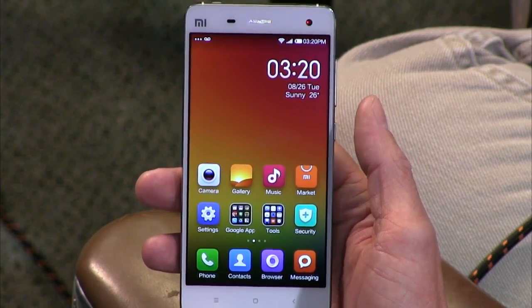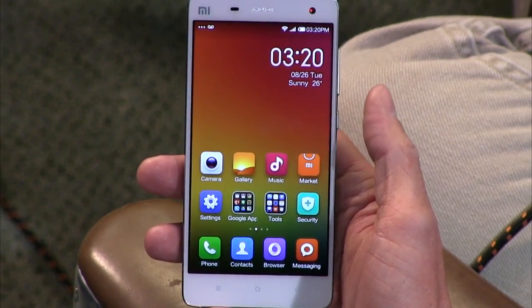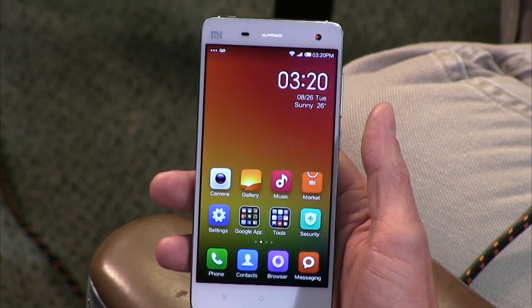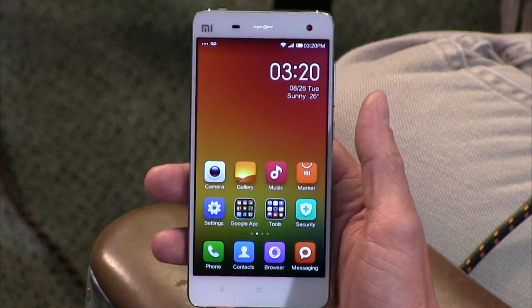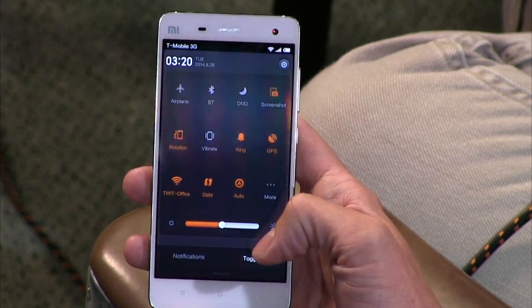We were a little concerned that the phone would be in Chinese, but apparently you can have it in English. It defaults to Chinese, but the very first screen you see when you factory reset is 'select your language,' and everything kind of falls in line. It's a really interesting device.